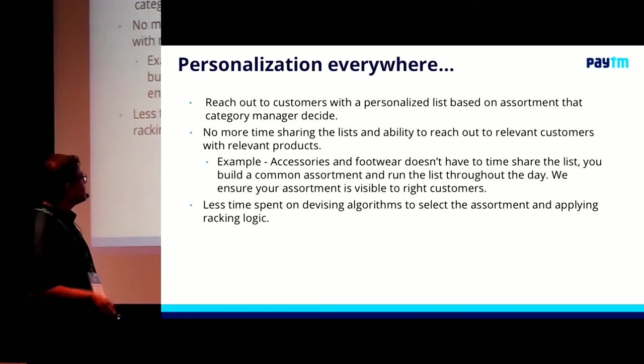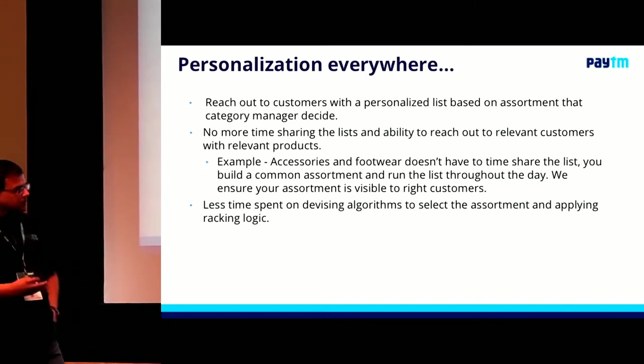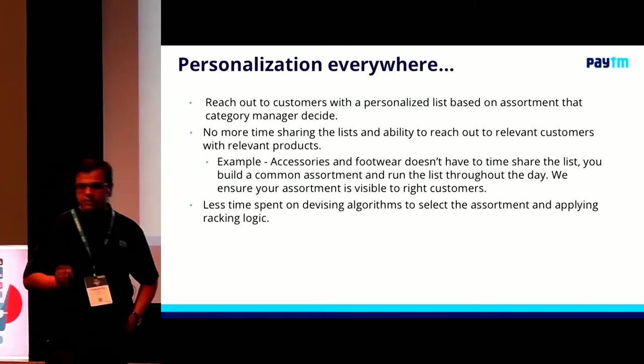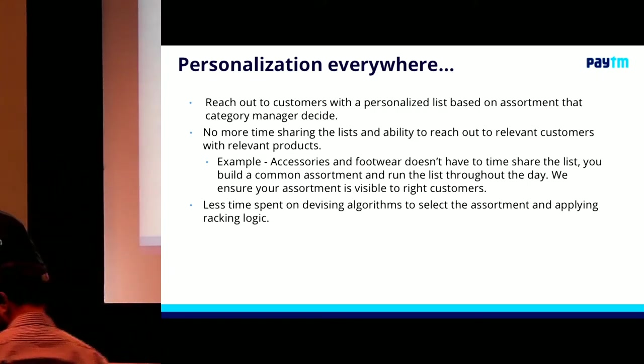So where are we at today? We have personalization everywhere. We always reach out to customers with very personalized lists based on custom assortment.